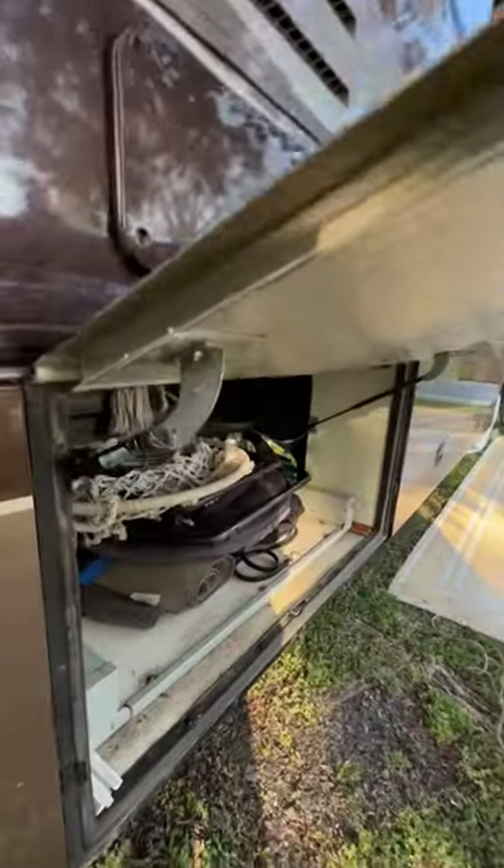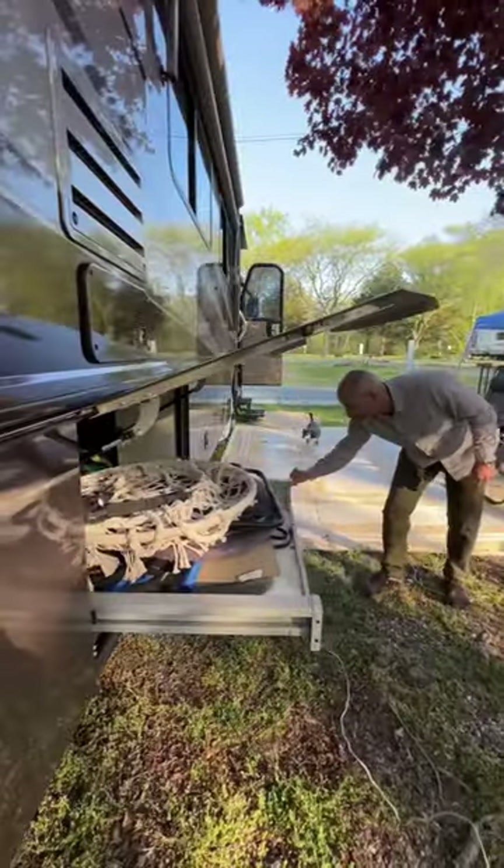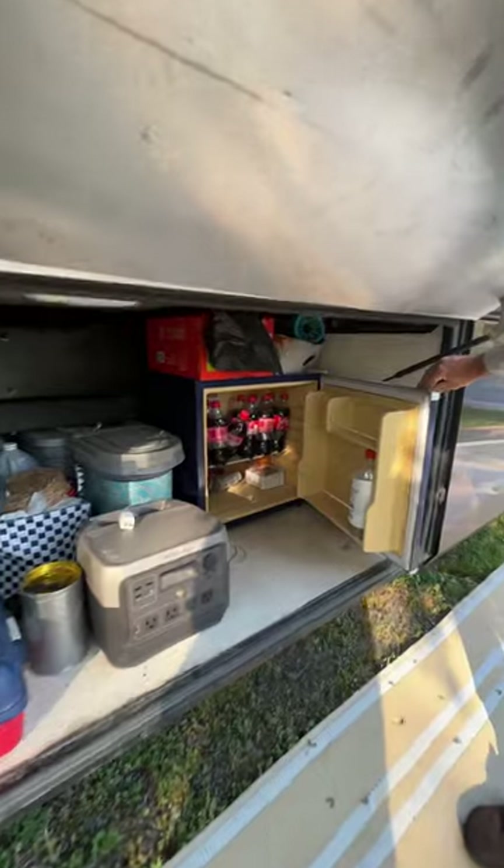The next compartment is where I store all the outdoor furniture and rugs, and it also has an easy access tray. Moving on to the next compartment is where we keep our dog's food, other easy access items, and our mini refrigerator.